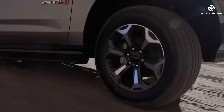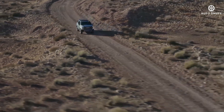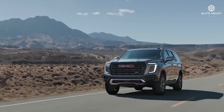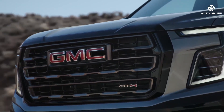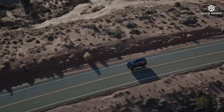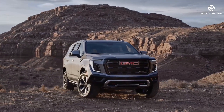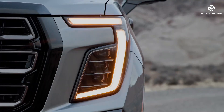The AT4 Ultimate blends the AT4's off-road credentials with luxury appointments that include massaging front seats, full-grain leather covering all three rows, and open pore wood interior trim. The Denali Ultimate now offers second-row executive seating and a 22-speaker Bose audio system. GM's night vision with thermal object detection is a new tech feature.